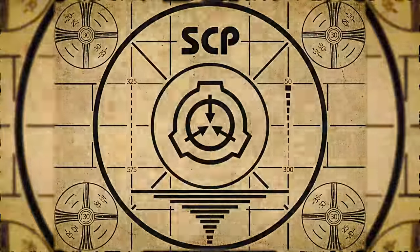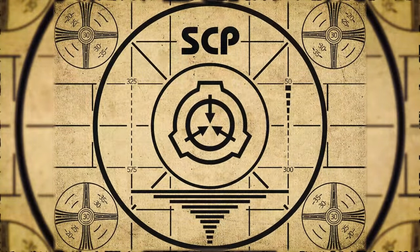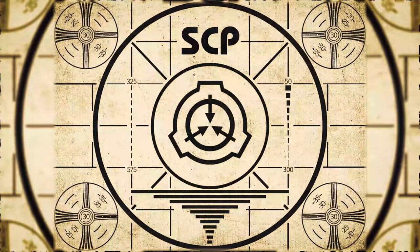Lesson complete. If you missed the previous orientation, go watch SCP-594, Electric Sheep, right now. Or for the complete course, watch this playlist.